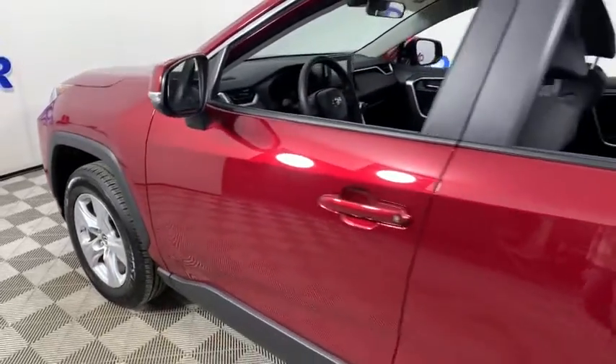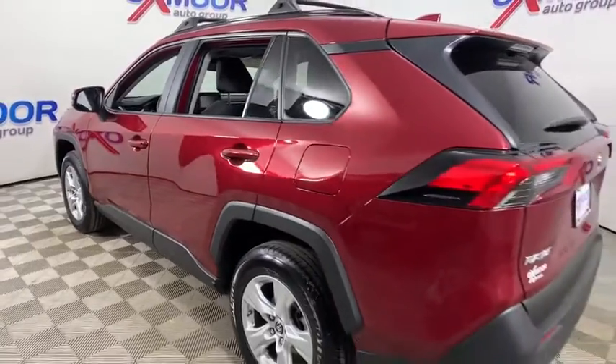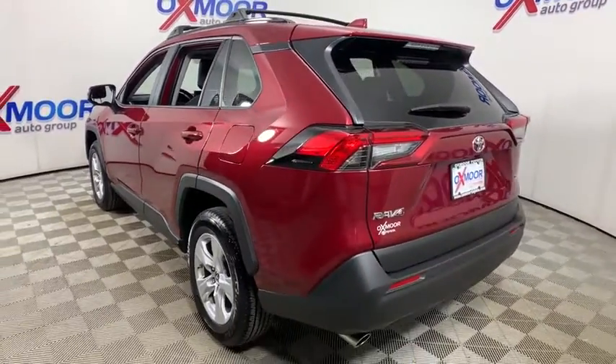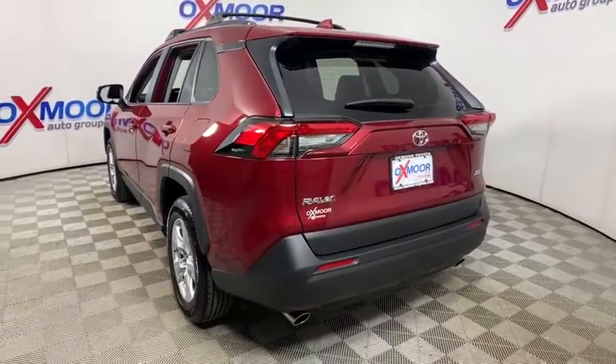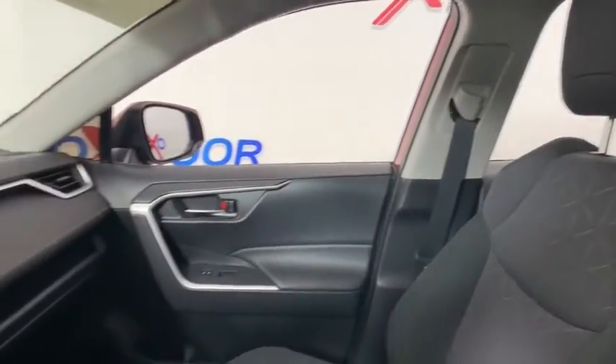Come test drive the 2019 Toyota RAV4. The RAV4 is one of the most fuel-efficient SUVs in its class. Versatile and efficient, the RAV4 mixes the comfort and drivability of a sedan with the benefits of an SUV.